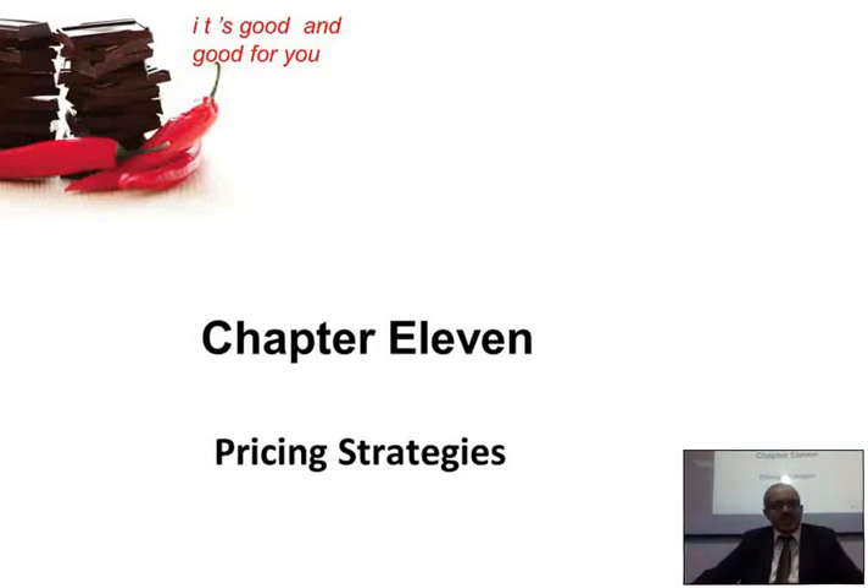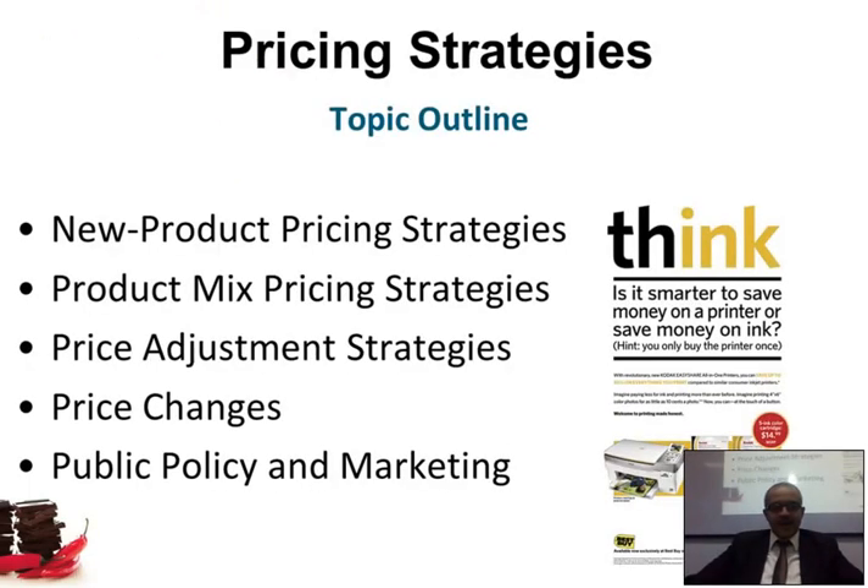Ladies and gentlemen, please join me today with Chapter 11. In Chapter 11, we're talking about pricing strategies. Do you see on the screen 'pricing strategy'? In this chapter, we're going to discuss the new product pricing strategy.